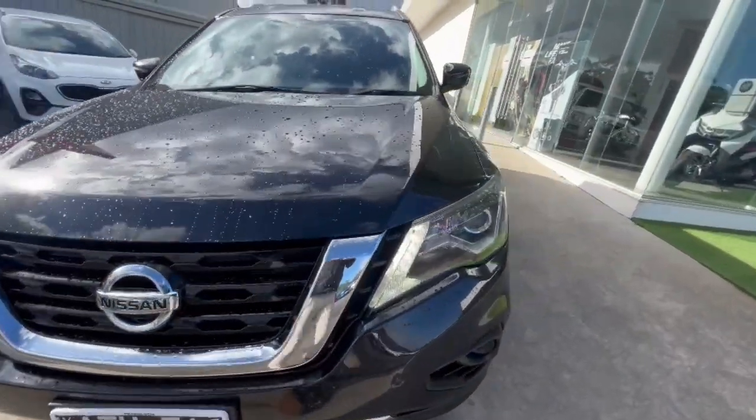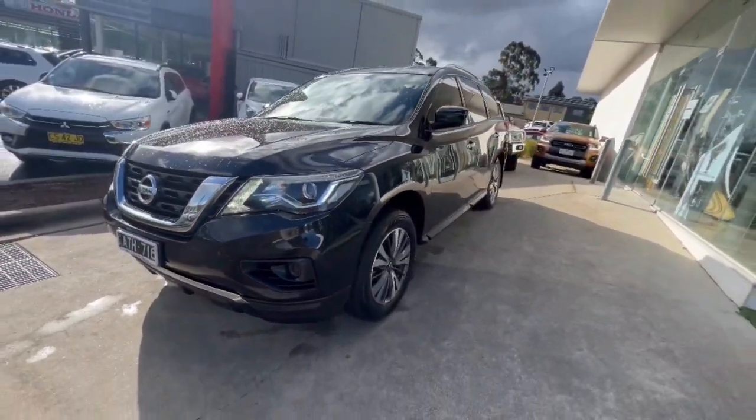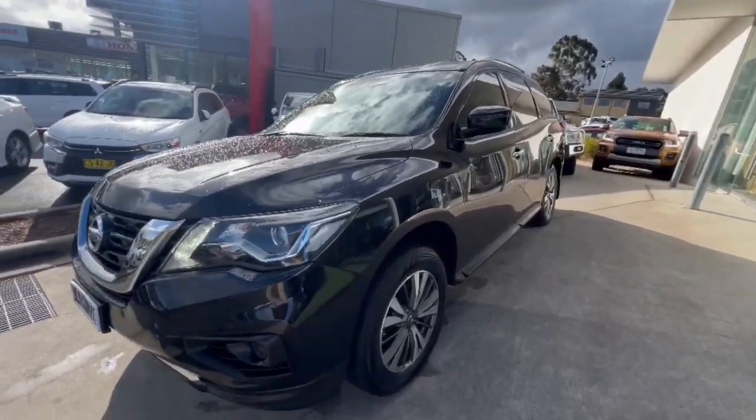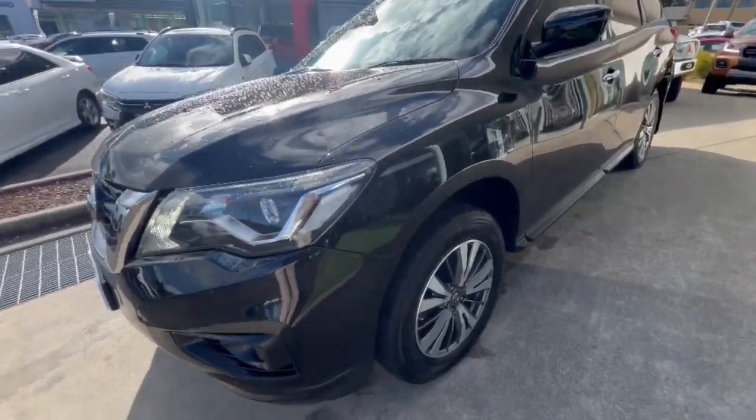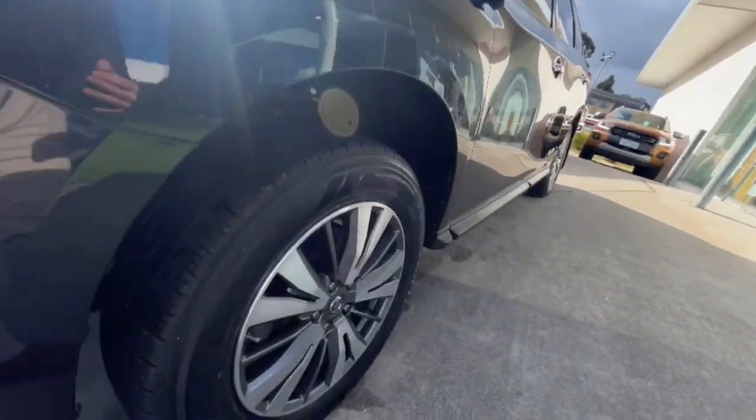Hey guys, thank you for checking out our Nissan Pathfinder that's just arrived. This one is the first of our update at a really low price, so it does have the new front projector headlights, daytime running lights, and really clean around the car — clean over the nose of the vehicle — and alloy wheels.